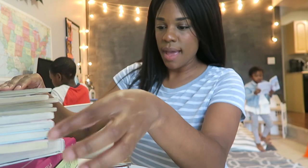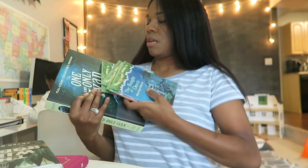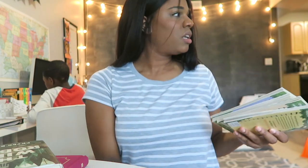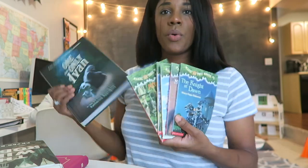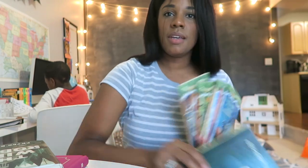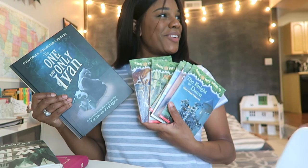So Kendall has The One and Only Ivan, which I'm pretty sure I took a picture of him but I can't find it. So these are Kendall's books. Kendall has made his way through Magic Tree House all the way to eight. Savannah had number seven so we're gonna do these. Seven was a really good book.